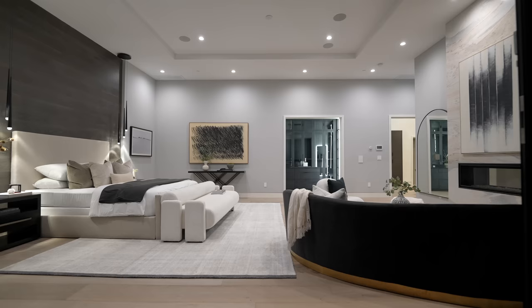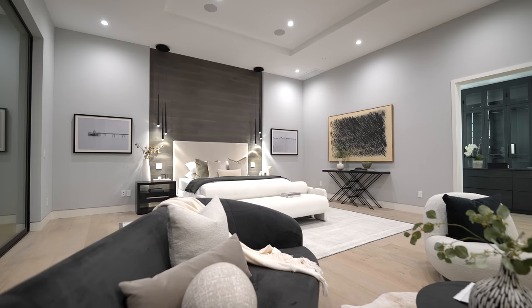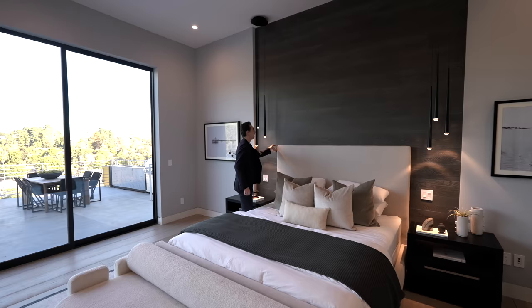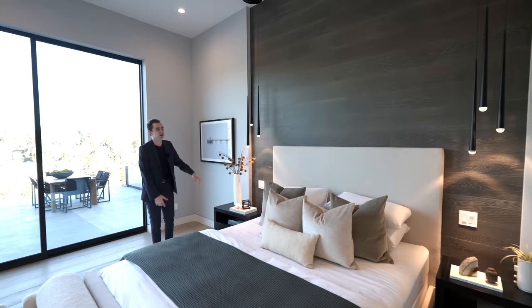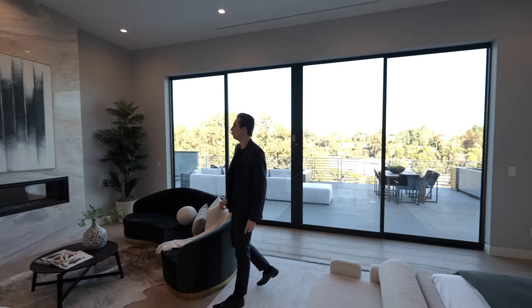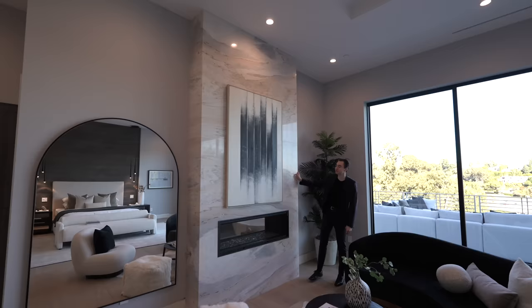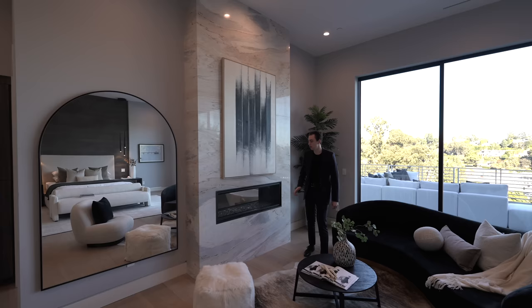We've just entered the primary bedroom suite — the largest bedroom in the entire property. It's staged with impressive contemporary furniture throughout, with hanging light fixtures on either side of the bed and a wooden back wall going all the way to the ceiling. There's an additional seating space in front of the bed, complete with a dual-paned fireplace surrounded by marble detail going from the floor all the way to the ceiling.